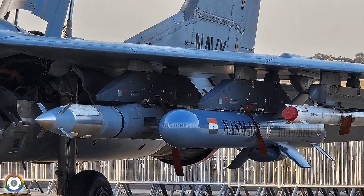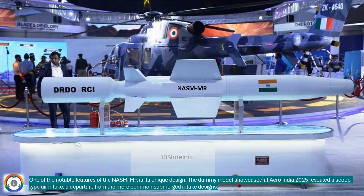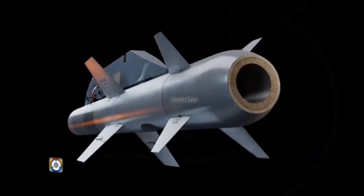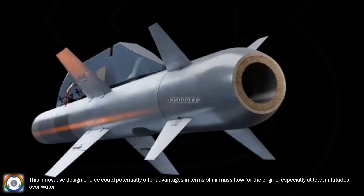One of the notable features of the NASMMR is its unique design. The dummy model showcased at Aero India 2025 revealed a scoop-type air intake, a departure from the more common submerged intake designs. This innovative design choice could potentially offer advantages in terms of air mass flow for the engine, especially at lower altitudes over water.